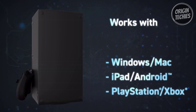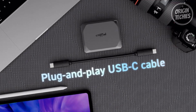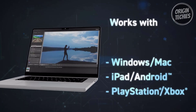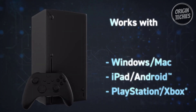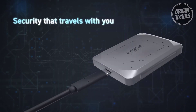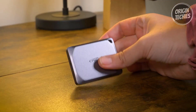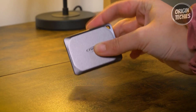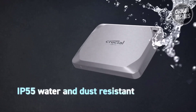One of its standout features is its broad compatibility, supporting various operating systems and gaming consoles. The included USB-C cable ensures plug-and-play compatibility with Windows, Mac, Android, iPad, Linux, PlayStation, and Xbox. For USB-A devices, a separate USB-C to USB-A adapter is available.